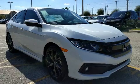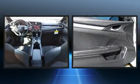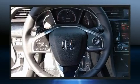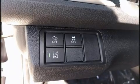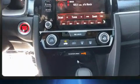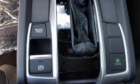Honda ensures the safety and security of its passengers with equipment such as dual front impact airbags with occupant sensing, front and side impact airbags, traction control, brake assist, ignition disabling, an emergency communication system, and four-wheel disc brakes with ABS. This car was designed with safety in mind, allowing you to drive with even greater assurance.